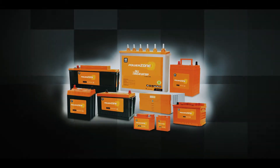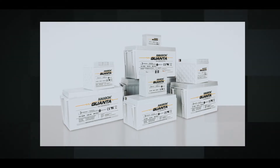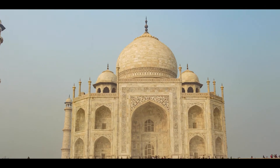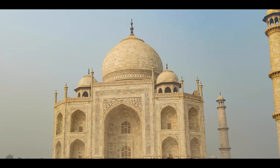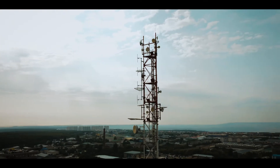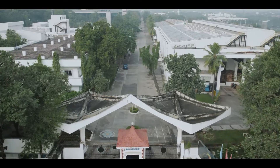Other brands like PowerZone and Quanta are the market leaders in their segments. One of the seven wonders of the world, the Taj Mahal; every third car in Singapore; every second telecom tower in India — are all powered by Amaraja Batteries.